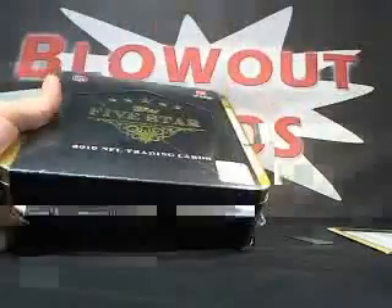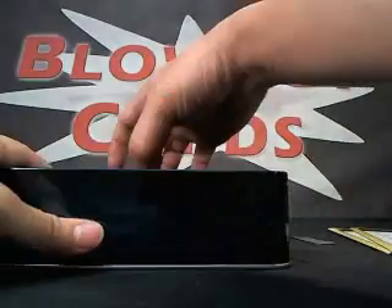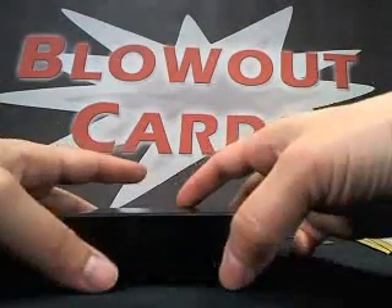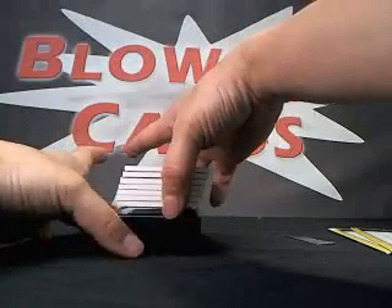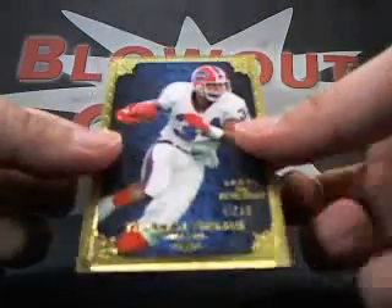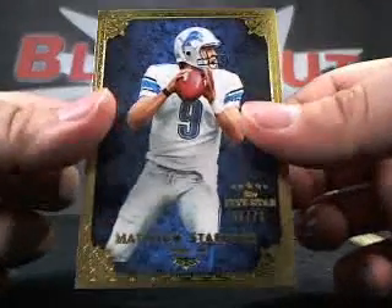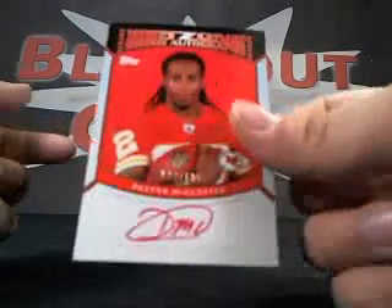Last box for you Jeff — 2010 Five Star. Here we go. We've got a Thurman Thomas base, number 79. And we've got a Matt Stafford base, two of 79. Next up we've got a Dexter McCluster Red Zone, 24 of 100.